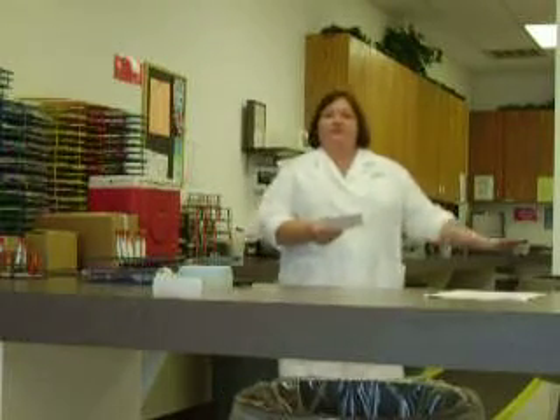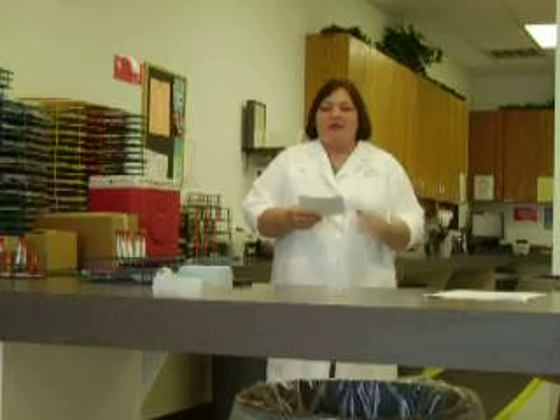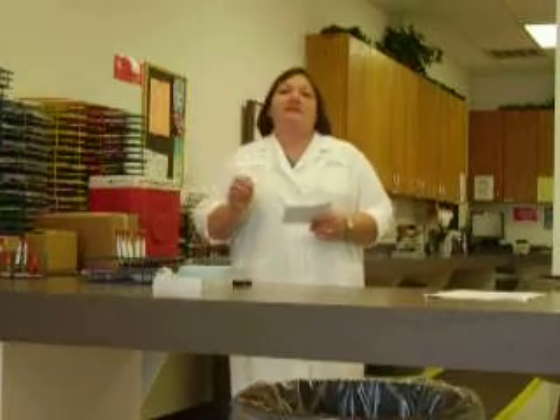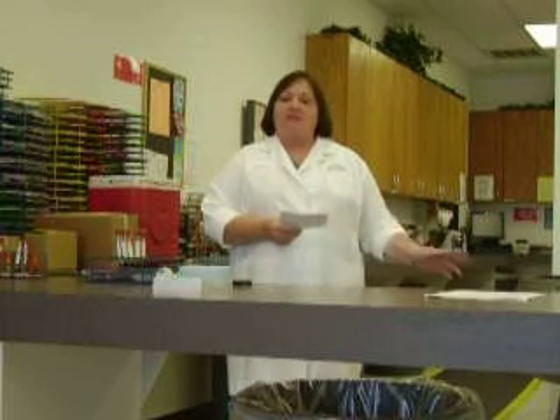The samples are moved to the centrifuge station. These are our centrifuges. The samples are double-checked by the person centrifuging for tube number accuracy. These are the centrifuge racks. They're placed in these racks and placed in the centrifuge. The centrifuge basically separates the blood cells from the serum — that is what we test. They have the capability of spinning up to 100 samples.